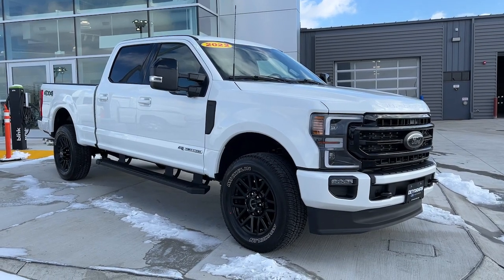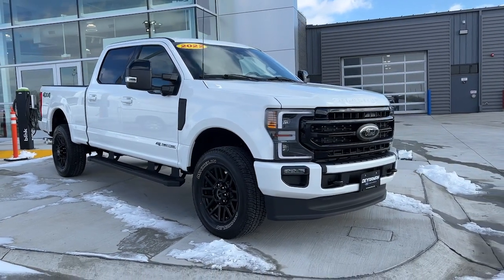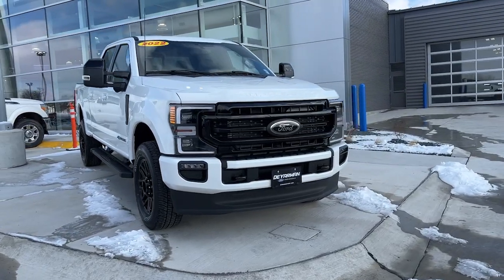Get acquainted with the 2022 Ford F-250. Get the full-size pickup you can count on.